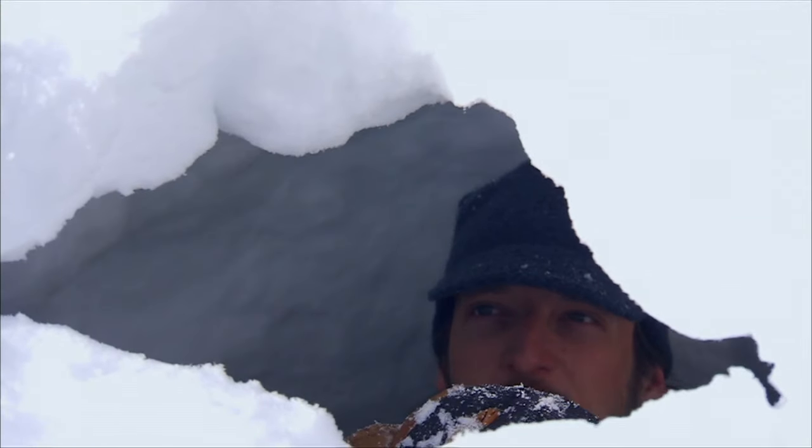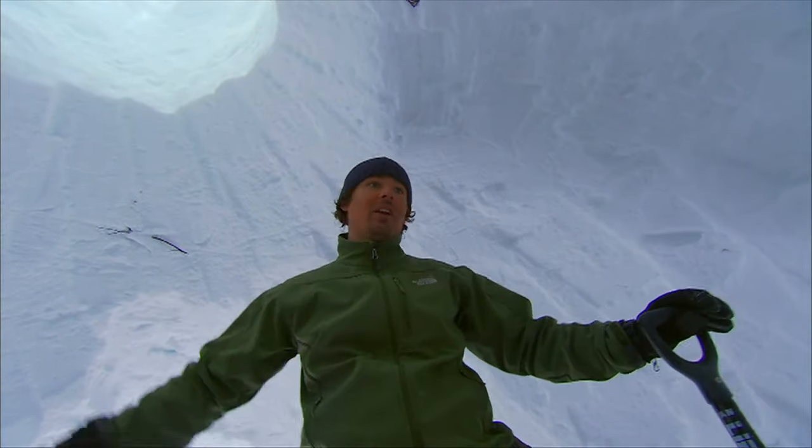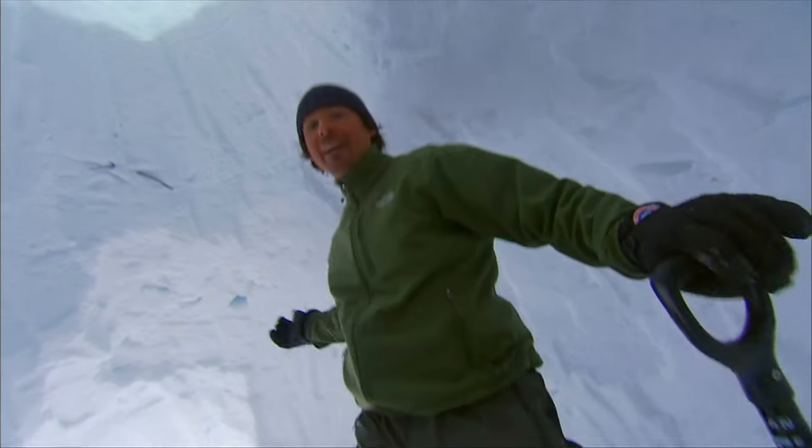All right, ready Rick? Ready. Here we go. Rick's going to support it from the bottom. How ridiculous is this? We piled all this snow just to crawl in the door and hollow it all out and throw it right back out the front door.